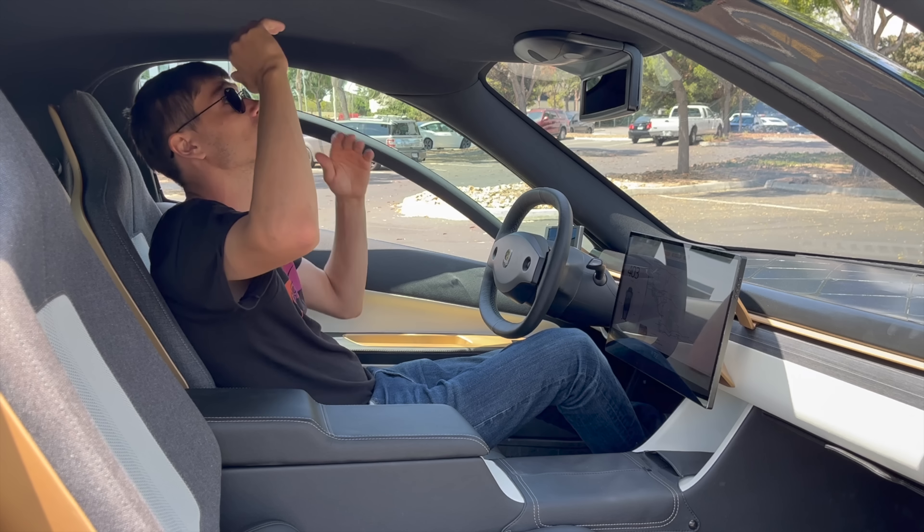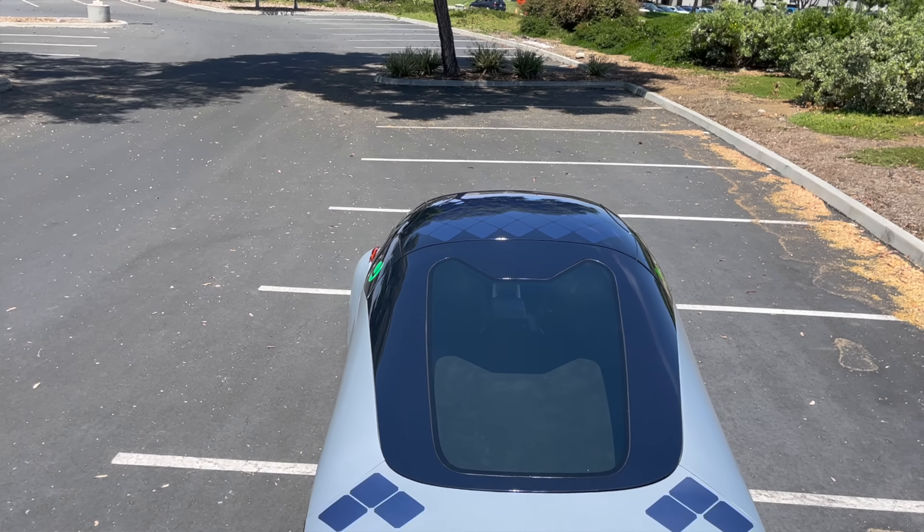It's a really tall car, lots of headroom, lots of space, and there's seven feet behind me — you could camp back there. I mean, are you kidding me? This car is great.